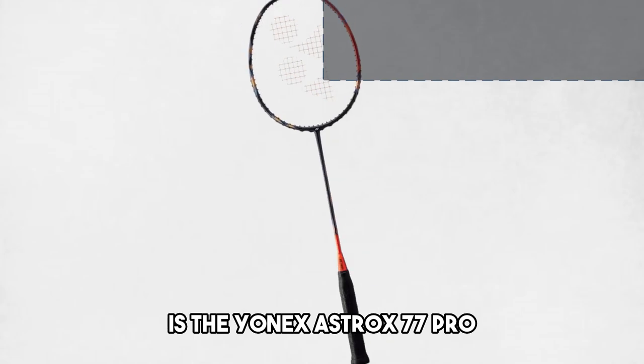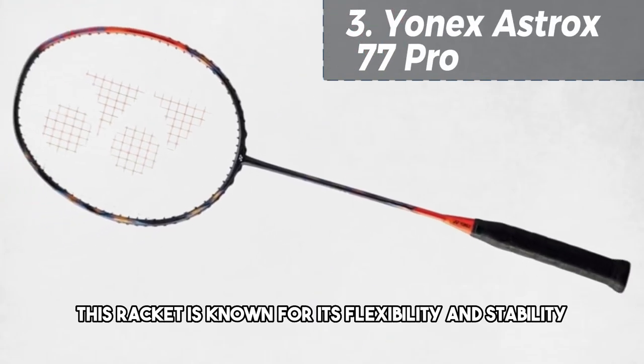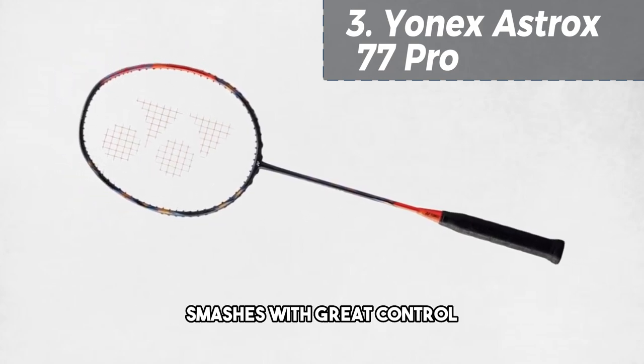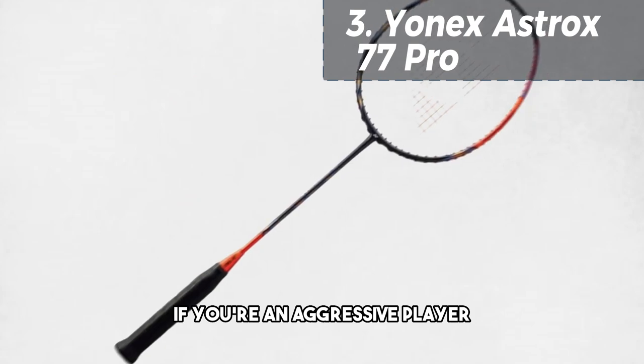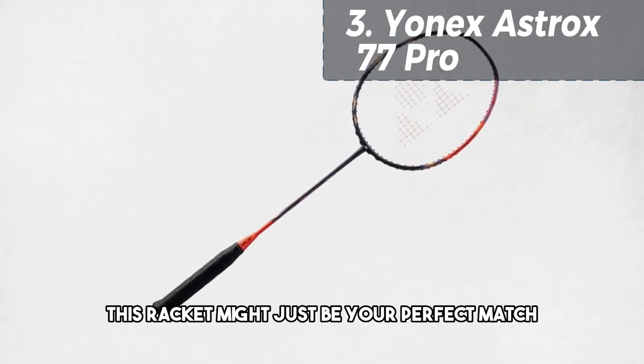Coming in at number 3 is the Yonex Astrox 77 Pro. This racket is known for its flexibility and stability, allowing players to deliver powerful smashes with great control. If you're an aggressive player who loves to take the offensive, this racket might just be your perfect match.